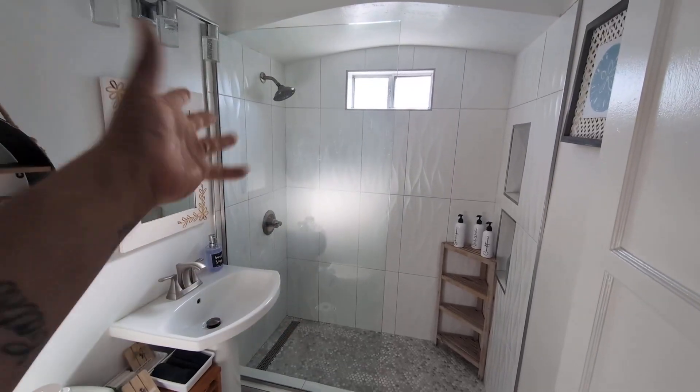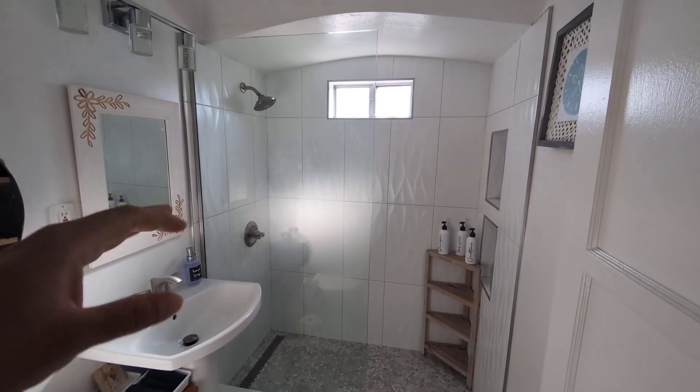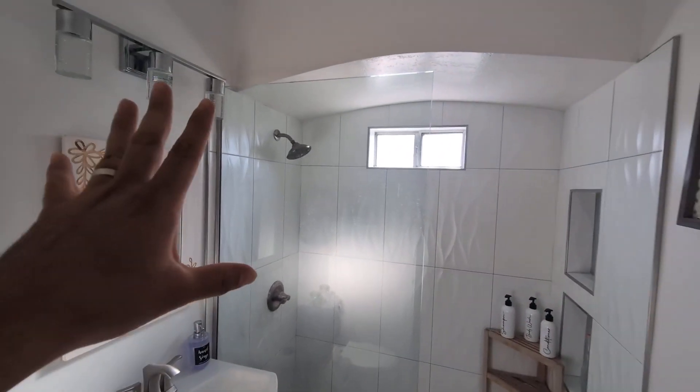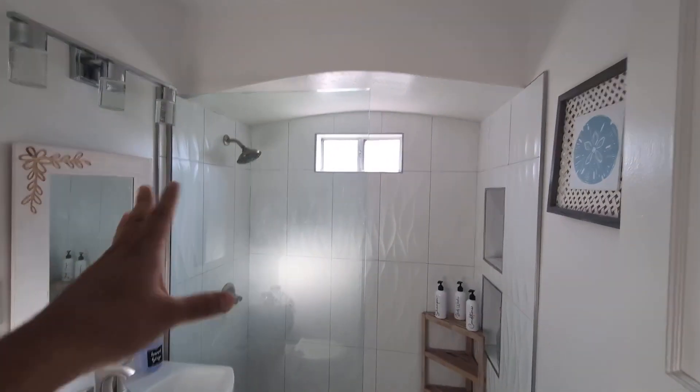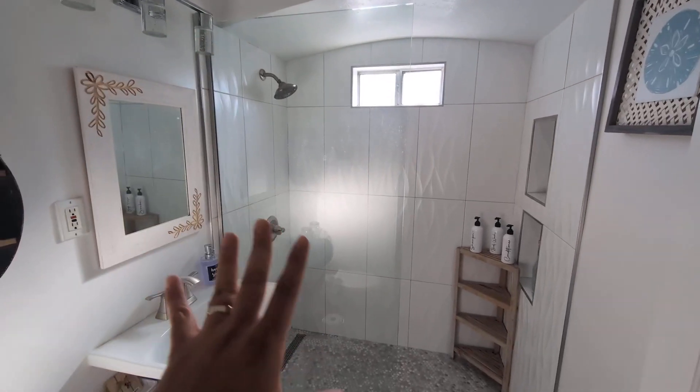Hey everyone, so today we're going to be reviewing — I'm going to give you my honest opinion on this ANZZI framed fixed glass shower door. This is a tempered glass shower door. I did install this about six months ago, recently did a renovation here in my bathroom. And let me tell you, this has been absolutely phenomenal.